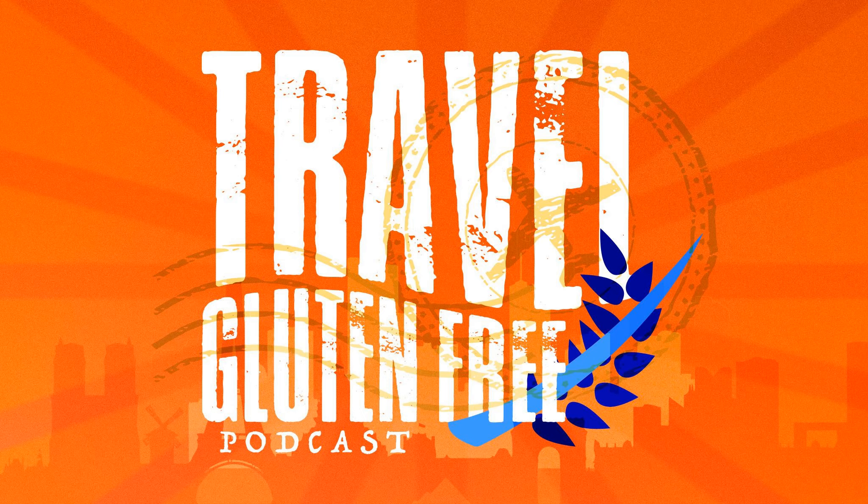All right, my friends, if you have any questions, definitely hit me up on my website, TravelGlutenFreePodcast.com — I'll be glad to help you out. Remember to enjoy food, enjoy travel, and enjoy life. This is Illiquity signing off, and I will see you next week.